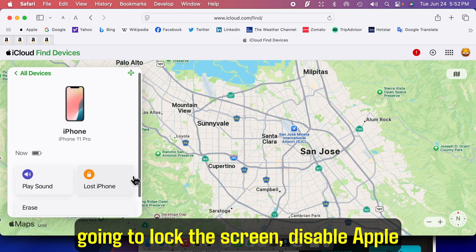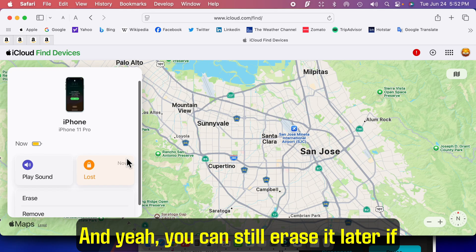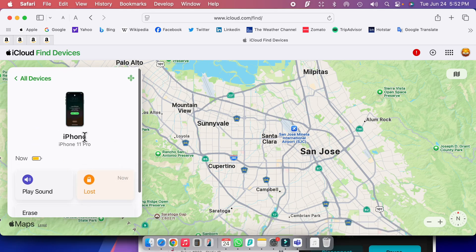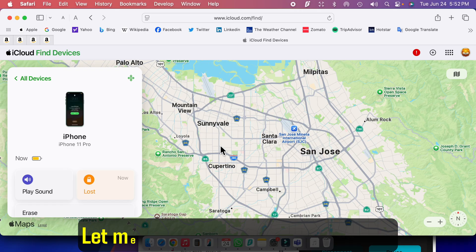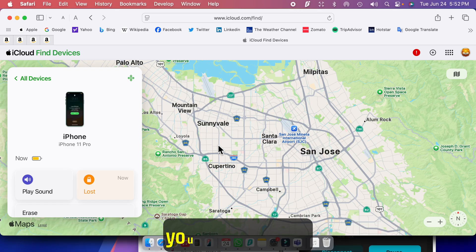It's gonna lock the screen, disable Apple Pay, and keep tracking its location. And yeah, you can still erase it later if needed, but lost mode is what you want to try first. Alright, that's how you do it. Let me know if you got any questions. Hope that helped — drop a comment if it worked for you or if you're still stuck.